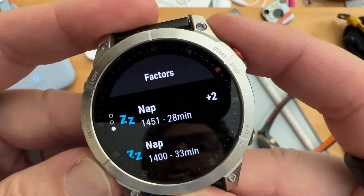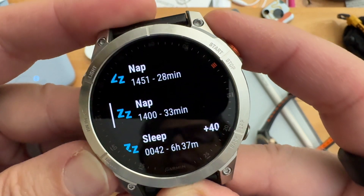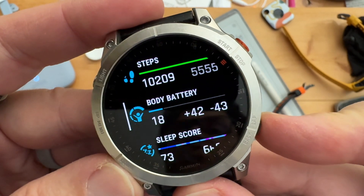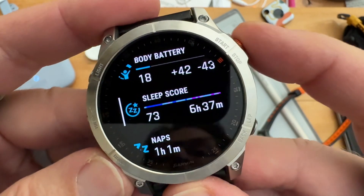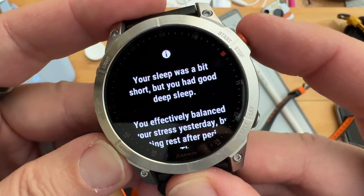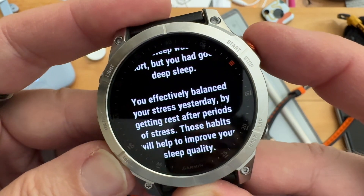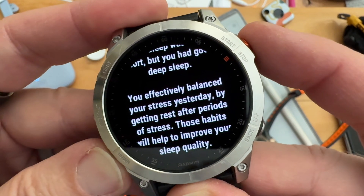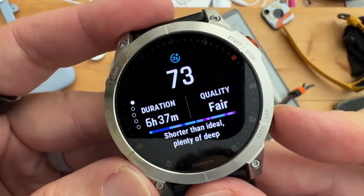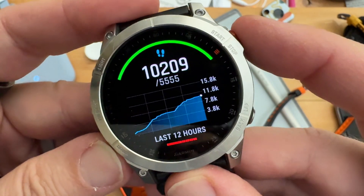I'm at 18, and I got plus 2 from a nap — nothing from that nap — and only plus 40 from my sleep, so not that good, even though my sleep score was 73. Insight from sleep: your sleep was a bit short but you had a good deep sleep. You effectively balanced your stress yesterday by getting rest after periods of stress. Those habits will help you improve your sleep quality.